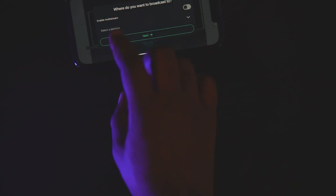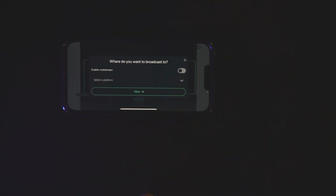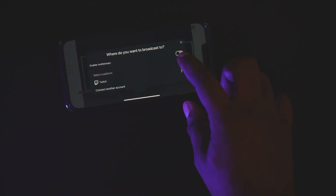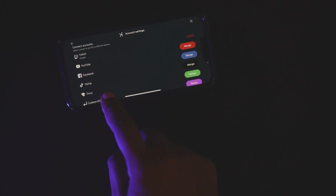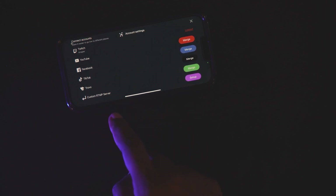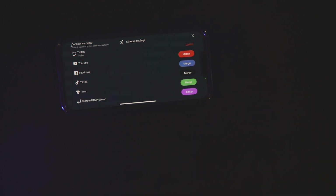When you go live, it says enable multi-stream. You cannot do multi-stream unless you have Prime, but you can select a platform. The platforms available are Twitch, YouTube, Facebook, TikTok, Travel and custom RTMP. The custom RTMP is basically for streaming on your own website or if there's a website not listed with the right settings. So yeah, that is Streamlabs Mobile.